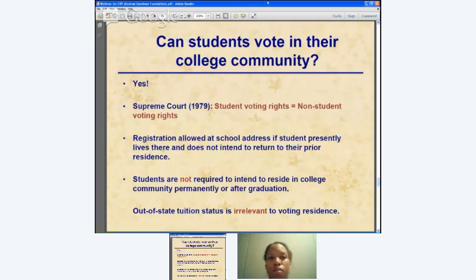A lot of questions come up on college campuses about basic student voting rights. Can students vote in their college community? The answer is a resounding yes. In 1979, the Supreme Court held that students have the same right to vote in their college community as non-students. It really comes down to intent — where you intend to make your home for the time being. As long as a student lives there presently and doesn't intend to return to their prior residence, they can establish voting residence locally. Out-of-state tuition is also completely irrelevant to voting residence — these are separate legal questions.